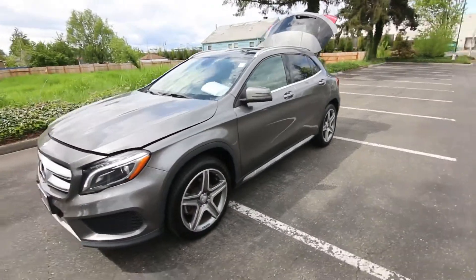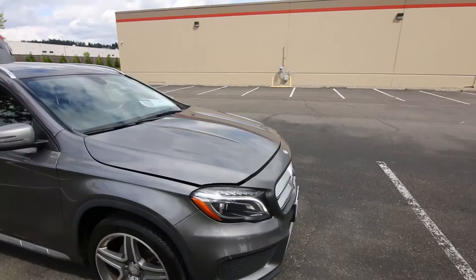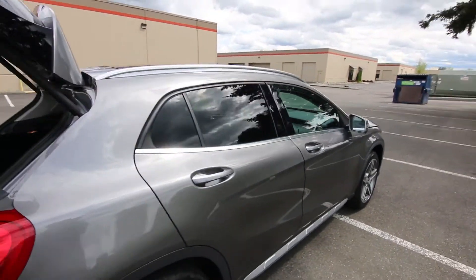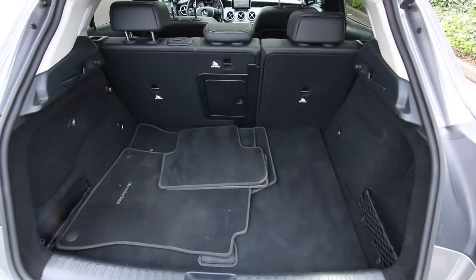It really is a sharp looking little luxury hatchback. And being a hatchback, it makes it a little bit more functional and practical because you have more cargo space than a typical sedan. And of course, if you need even more cargo space, you can fold down those rear seats.